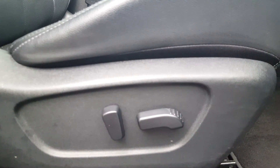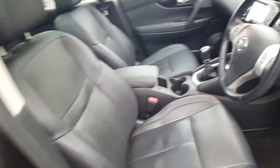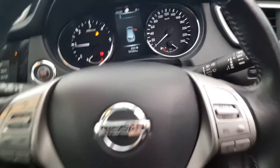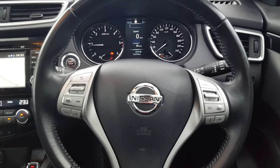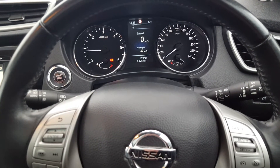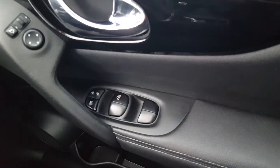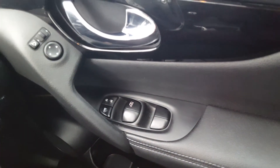As for the interior, you have your electric moving seats, your black Napa full leather, your multi-function steering wheel with your cruise control to the right, automatic lights and wipers with your push button start, 54,000 kilometers on the clock, four electric windows and electric wing mirrors.